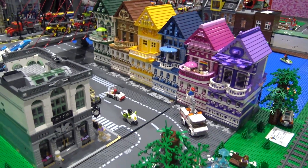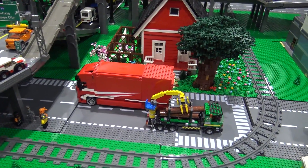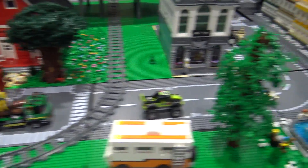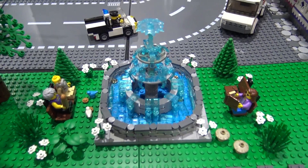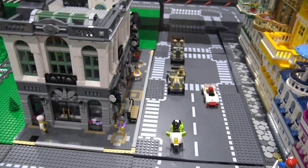Beyond that, as we move towards the junction area, we've got this nice little fountain over here, and a little street scene here with a bank.